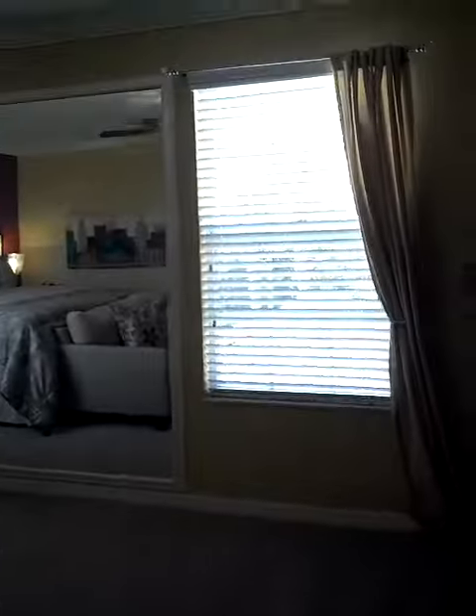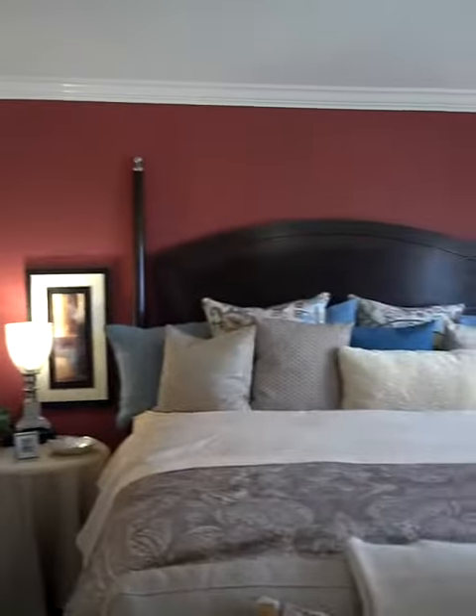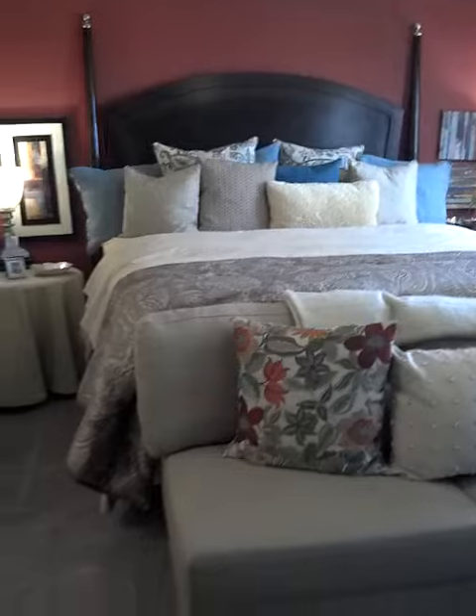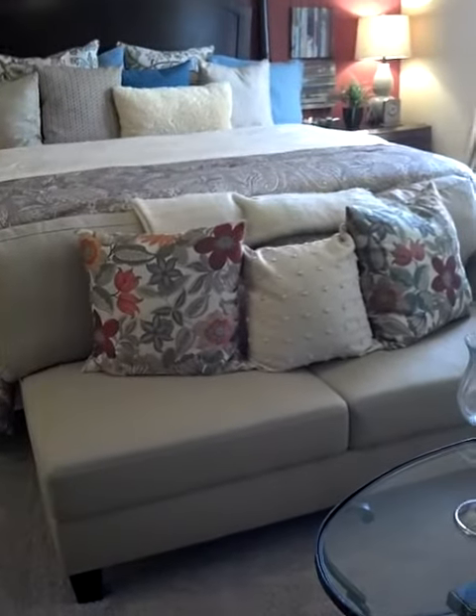And they have the master bedroom here — plenty of room for that bed and this small loveseat.